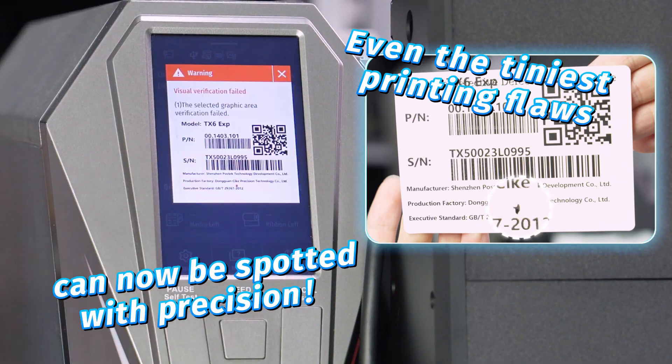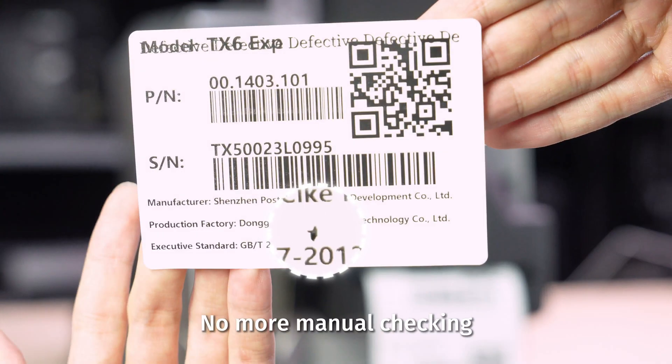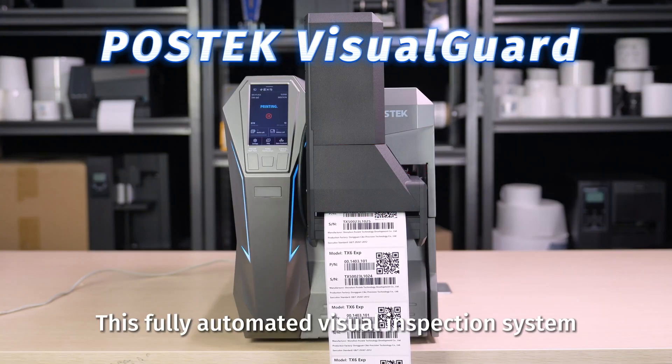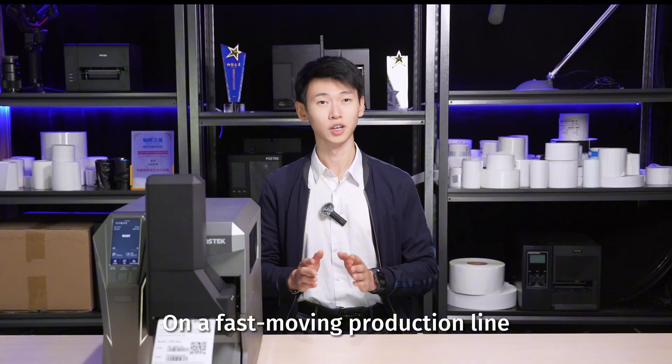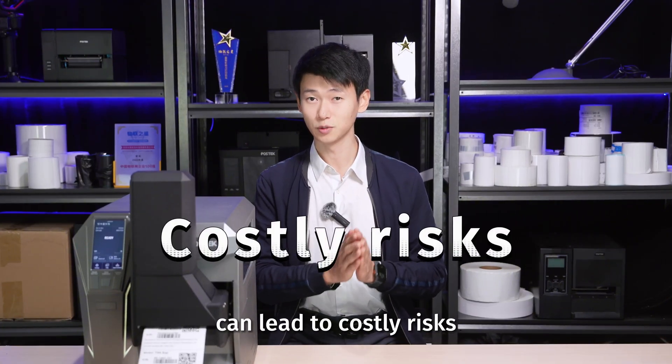Even the tiniest printing flaws cannot be spotted with precision. No more manual checking. This fully automated visual inspection system is truly effortless and reliable. On a fast-moving production line, even the slightest label error can leave costly risks.